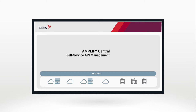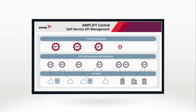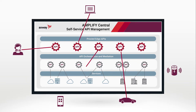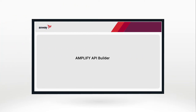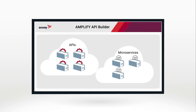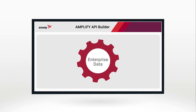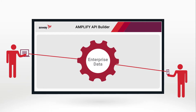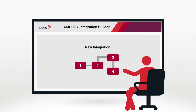And more than 150 pre-built connectors. Amplify Central provides self-service API management across a mesh comprising all your environments and clouds, protecting APIs at the edge with proxies. Integrators use Amplify API Builder to build APIs and microservices in a cloud-containerized environment. Mobile-optimized APIs unleash enterprise data for always-on users, and it's easy to build your own with our step-by-step integration builder.